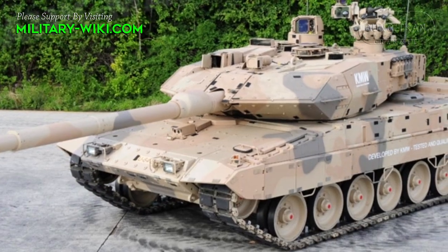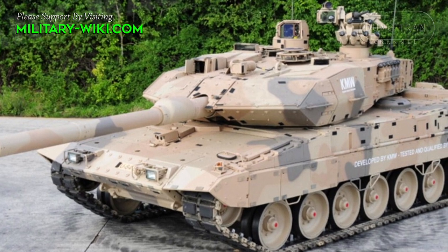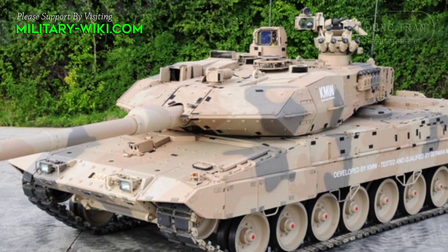The Leopard 2 A7 is operated by a crew of four, including commander, gunner, loader, and driver.